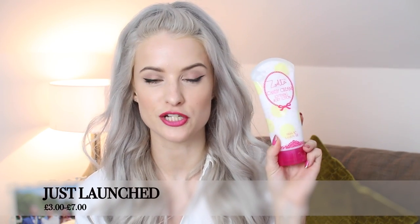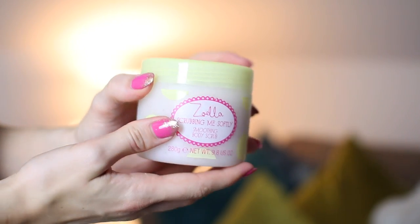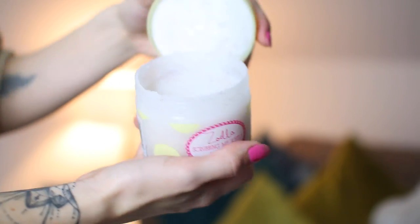We also have the launch of Zoe's new beauty and body range with even cuter packaging than her last range — some really beautiful colors: lemon yellows, mints, pinks, and fuchsias. They all smell absolutely gorgeous. This scrubbing me softly smoothing body scrub smells so lovely — it's a white scrub with little red beads, great for exfoliating before self-tan. There's also a lovely softening body lotion, Candy Cream.